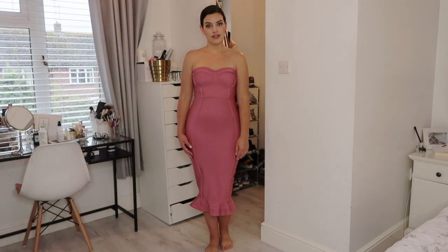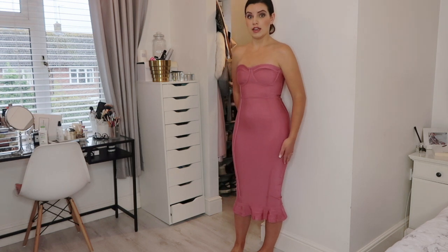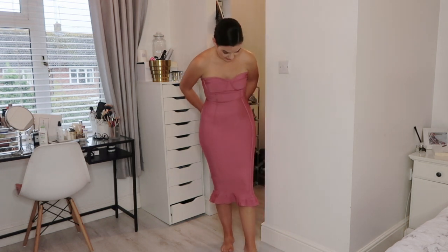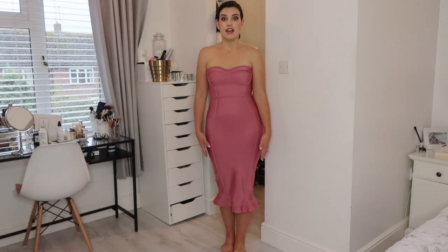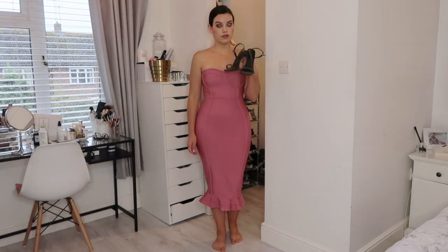The next dress is from Pretty Little Thing and if I'm honest I think this is probably a bit sexy for a wedding. It is very tight. It does make my bum look amazing but I can hardly walk in it. It's like I am in a big bandage — it sucks everything in and makes you look amazing but I am not sure I could last all day in this. The more I look at it the more I like it, it's growing on me. I do think it's very flattering on my figure, just very tight. I would team this dress with some strappy khaki high heels — these ones are from New Look.